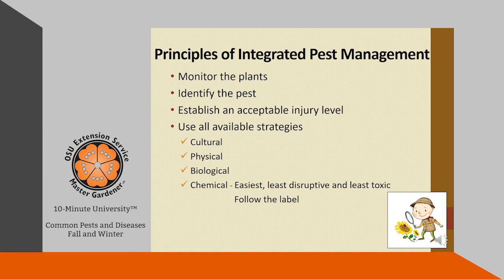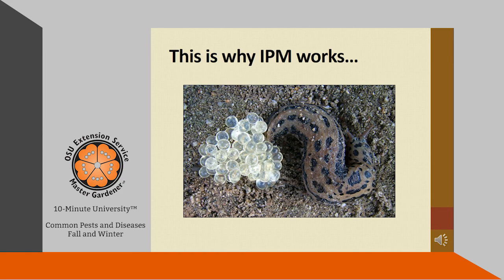Then there are physical strategies — maybe you have insects on a plant, so just spray it with a hard stream of water to get the insects off, use proper pruning, and maybe use row covers to protect those plants. Biological strategies will help you encourage beneficial organisms into your garden. If you do need to use a chemical, please use the easiest and least toxic option, and please follow the label. Remember: one slug can lay up to 300 eggs, so monitoring and dispatching a slug early will save you a lot of problems in the spring.